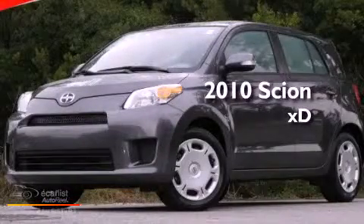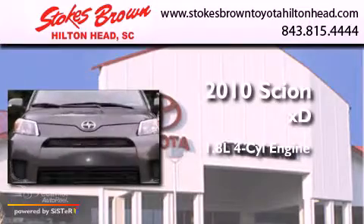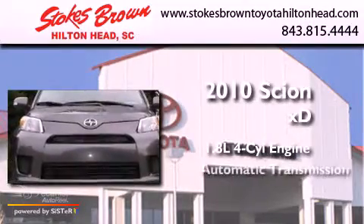This is a 2010 Scion XD. It features a 1.8 liter four-cylinder engine and an automatic transmission.